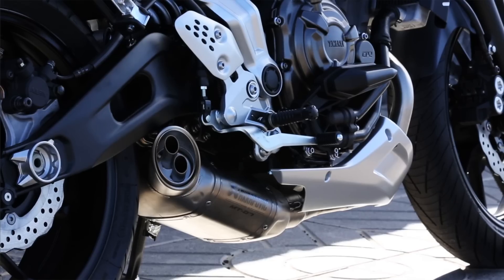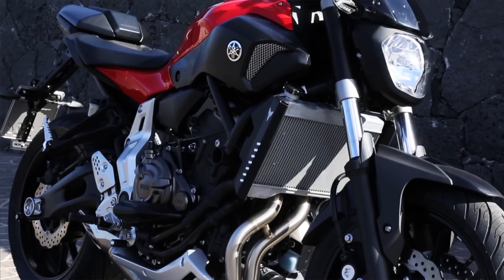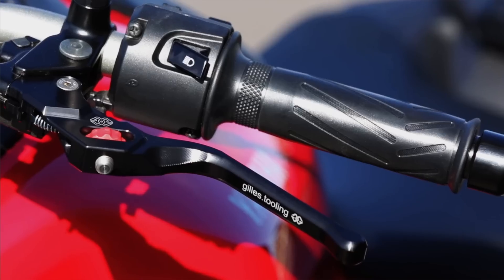The fuel tank is only 14 litres, but Yamaha say you can get 207 miles between fill-ups.